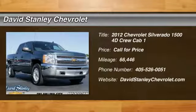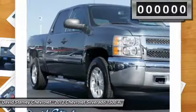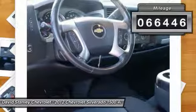The 2012 Silverado 1500. The Chevy Silverado 1500 has the lowest cost of ownership of any full-size pickup. This vehicle has less than 70,000 miles.